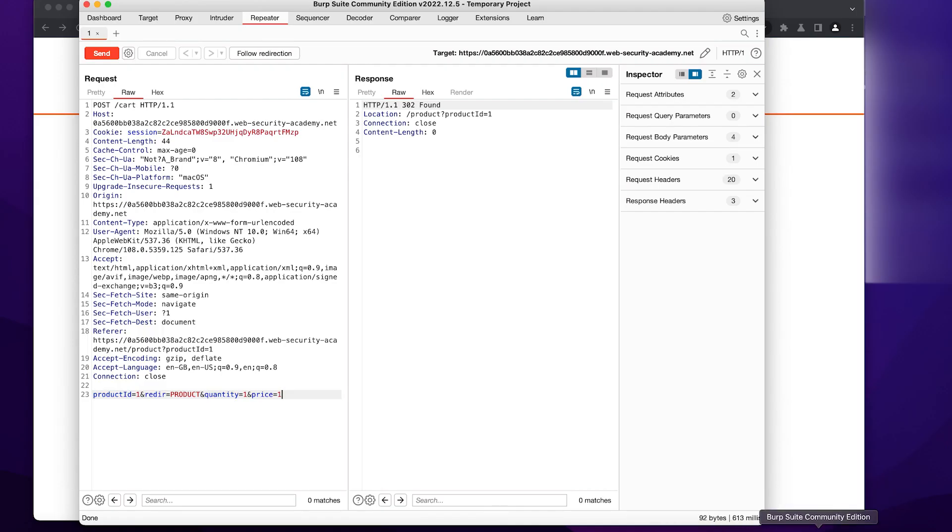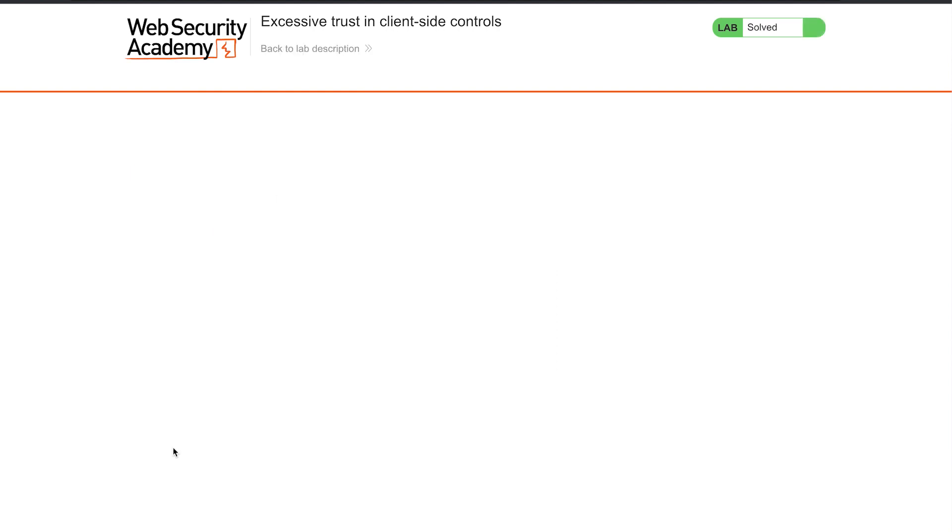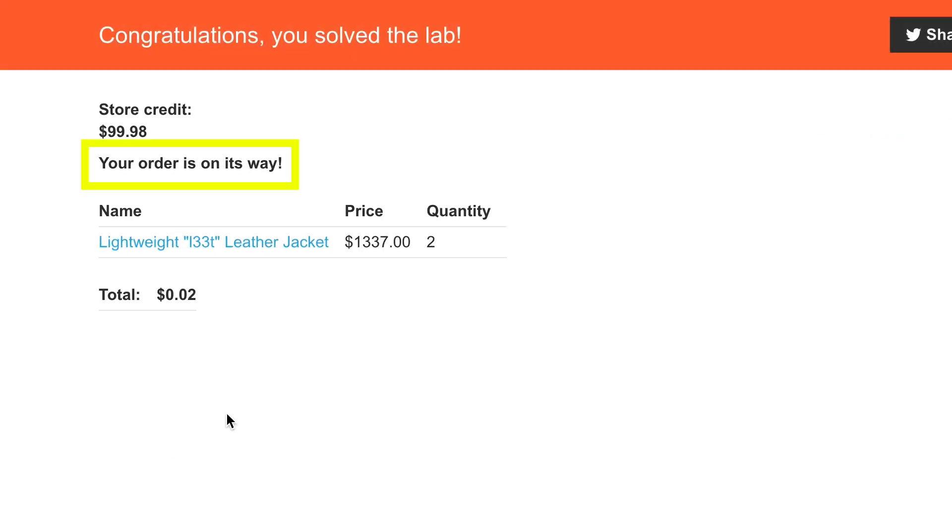Now we go back to the cart page. You remember — it said 'not enough store credit.' What we do? We do a refresh. And you can see the total is now $0.02. I place an order, or I try — and 'your order is on its way.' Successfully done.